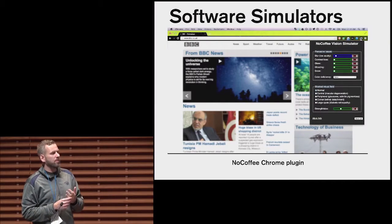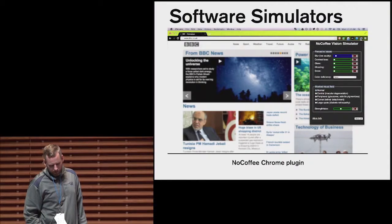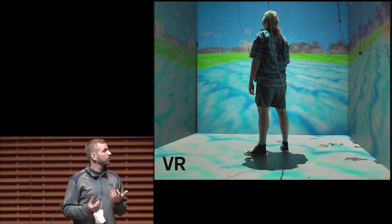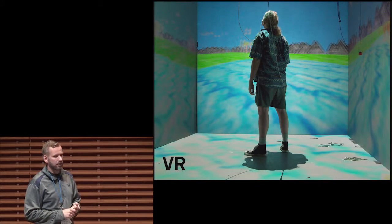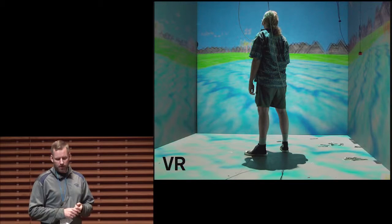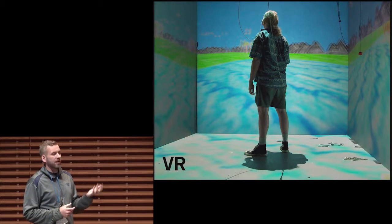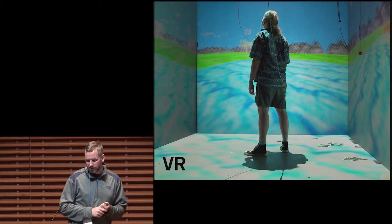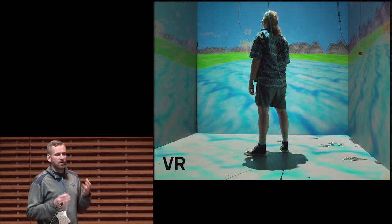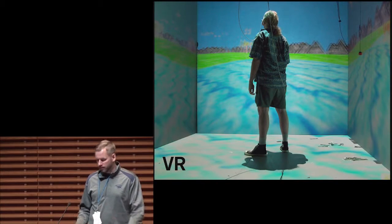Software simulators don't model where the user is actually looking — they assume the user is looking at the center of the screen. But that's not how a visual impairment works, because if I look at the top of the screen, what I see should change. The third category are virtual reality simulation tools, which do a much better job at accurately modeling where the user is looking using head tracking and even eye tracking. But VR tools are quite expensive, tied to a cave or expensive 3D environments, and limited to virtual environments — you can't take them into someone's house.